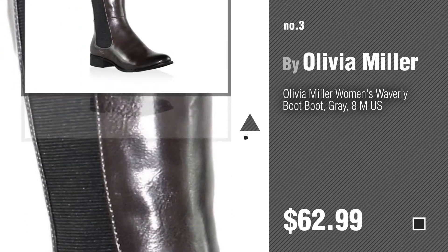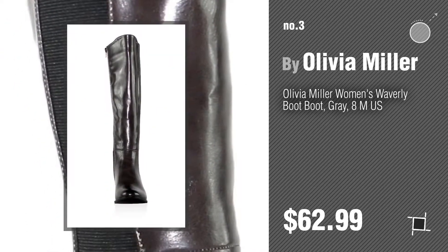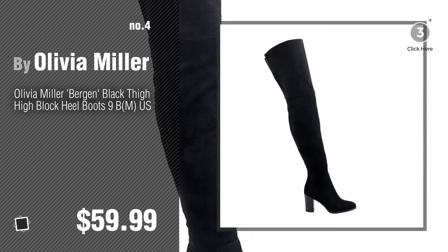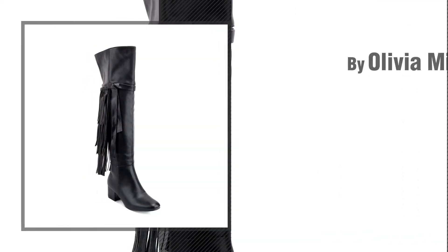For more info about these great women's boots, just click the circle. Number 3. Number 4. Number 5, also by Olivia Miller.